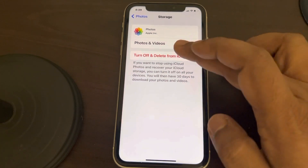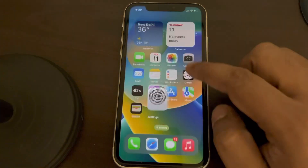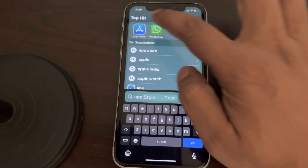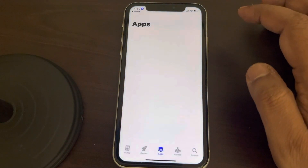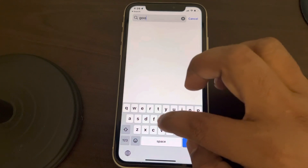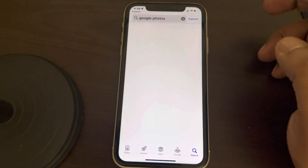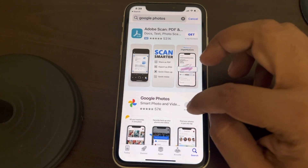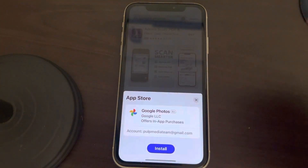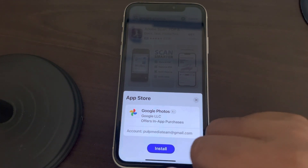You can choose to download Google Photos, which is a better app. You can sync your photos with the Google Photos app, which has more storage than iCloud.